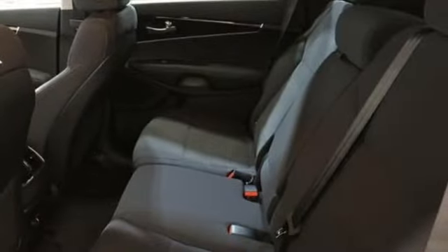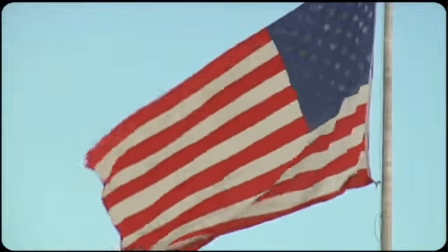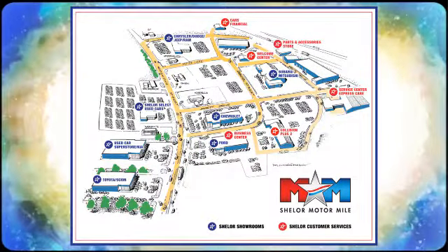Enjoy function and form in one adventurous package. Test drive the Sorento today. Come visit us on the Motor Mile, where you're always a name and never a number. Call, click, or stop in. We're conveniently located at 200 Motor Lane in Christiansburg, Virginia.